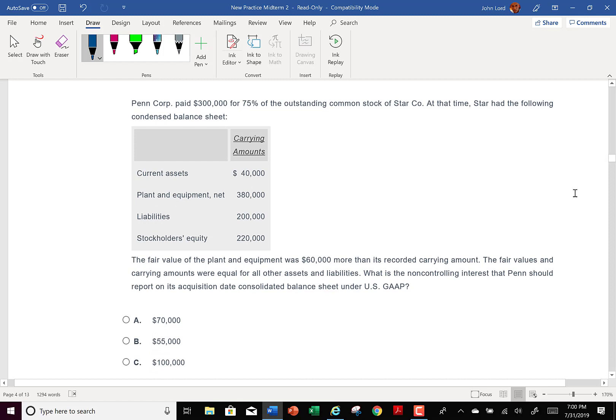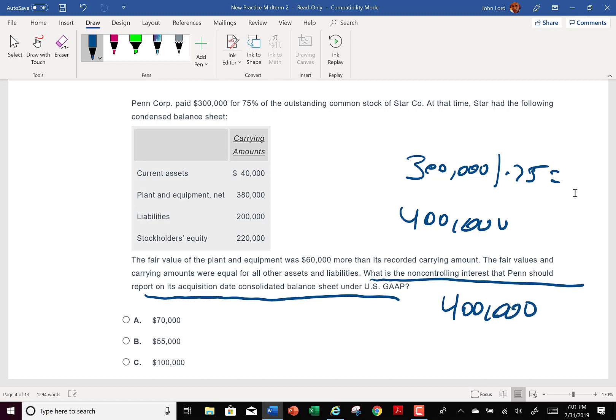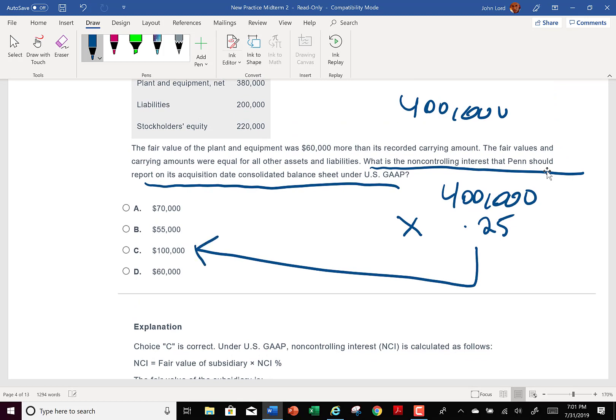Let's look at the question: what is the non-controlling interest that Penn should report on the acquisition date? We have $300,000 divided by 0.75, which gives $400,000 fair value. Now they're asking: the non-controlling interest is going to be 0.25 of that total fair value. The process is the same — the numbers are completely different from the prior question.